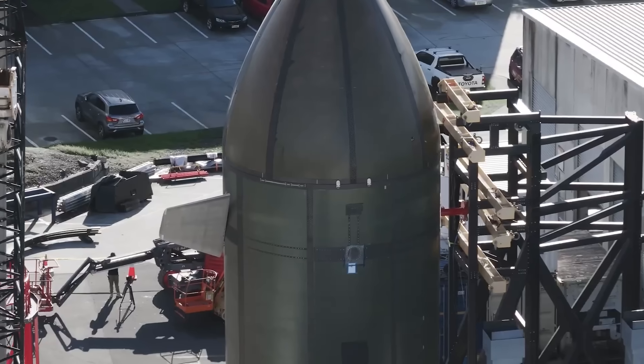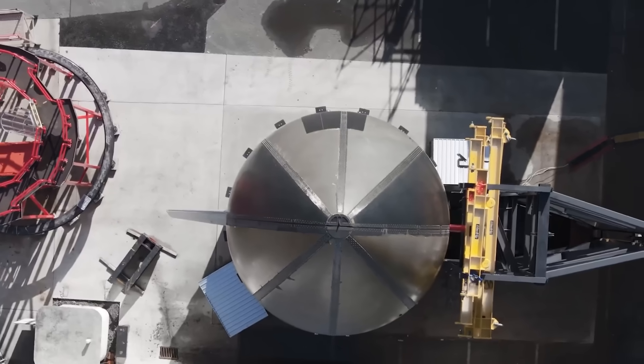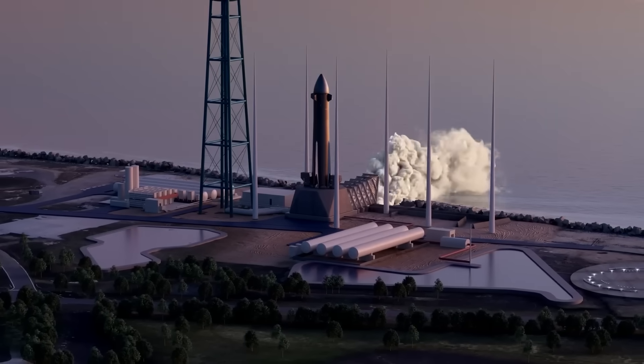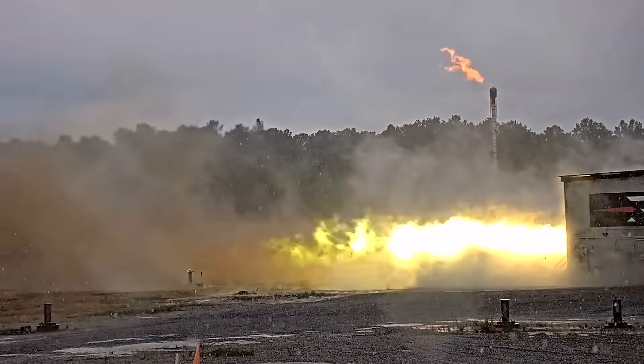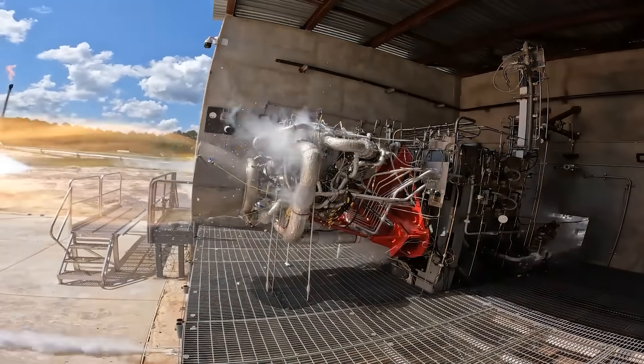Rocket Lab is currently working on a new partially reusable medium-lift launch vehicle named Neutron, with the goal of launching it for the first time late this year. While its launch site, physical stages, and design are important, arguably the most time-consuming and crucial aspect has to do with the engines. The company has been working to design, manufacture, and now test a new engine named Archimedes specifically for the Neutron rocket.